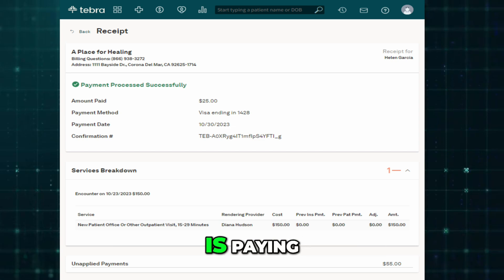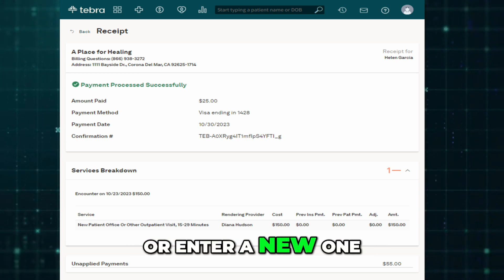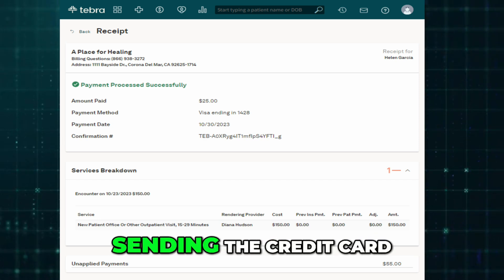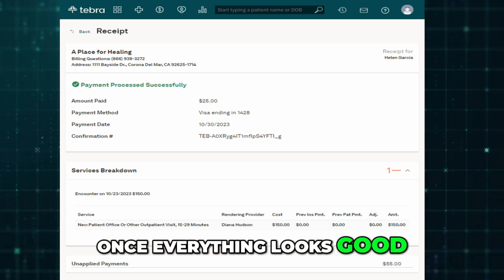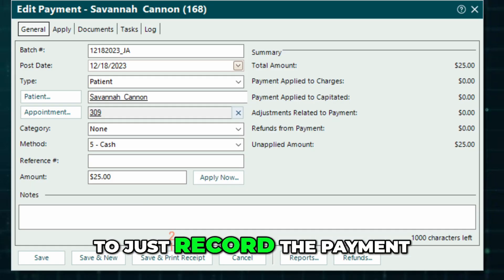Choose how the patient is paying — credit card, cash, or check. If you're using a card, you can either select one already on file or enter a new one. You also have the option to save the new card for future use by downloading or sending the credit card authorization form. Once everything looks good, click Process Transaction to charge the card, or click Finalize Payment to just record the payment.